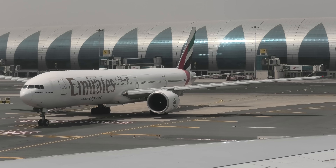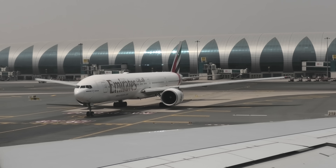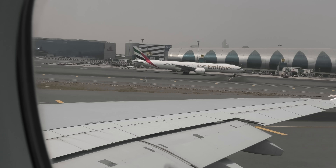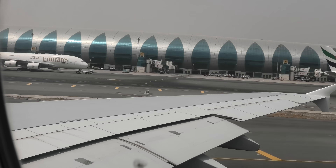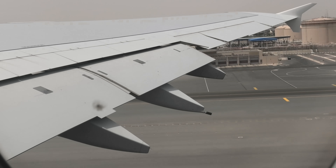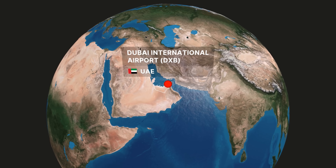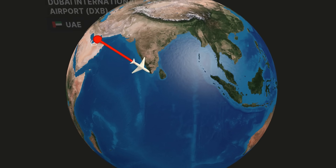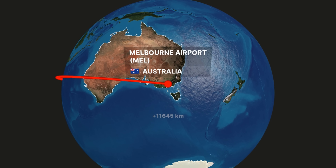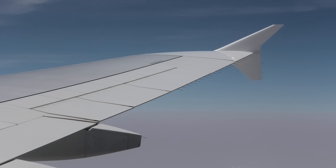If you ever need a reminder of just how massive the A380 is, look how the view from the upper deck makes this 777 look like a small plane. Today's flight, EK406 to Melbourne, is amongst Emirates' longest flights. It's over 11,500 kilometres and regularly takes up to 13 hours, so plenty of time to indulge in the Emirates service.